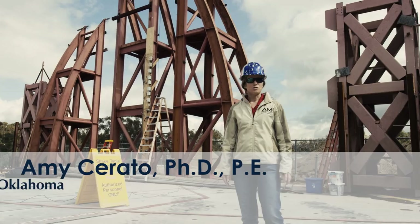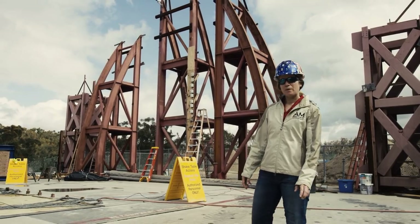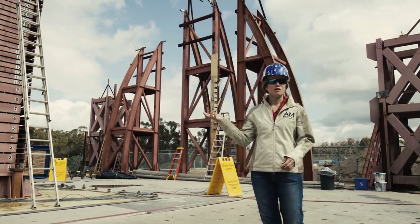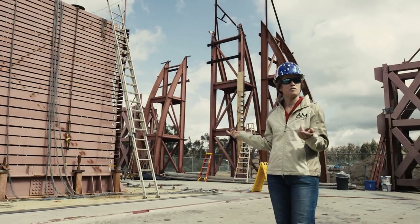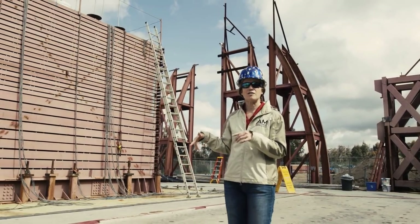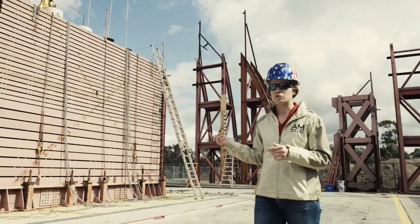We are standing at the world's largest outdoor shake facility. The table has a 40 million pound payload. As you can see, we have the laminar soil box on the table, on the platen, and it is 15 feet tall by 22 feet long by 10 feet wide. We have 10 helical piles that we installed, and we're going to test them seismically to see how they react to earthquake loads.